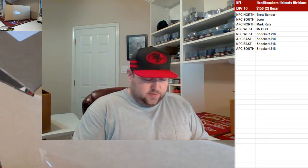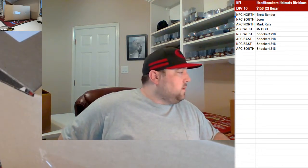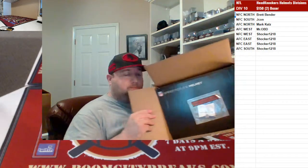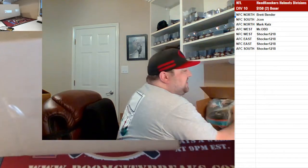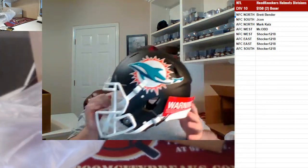Grab a couple skittles on this one, boys. Let's see what this box says, guys. Well, first off let me tell you — the box is wrong, okay. Going out to the AFC East — Shocker speed authentic for the Dolphins!